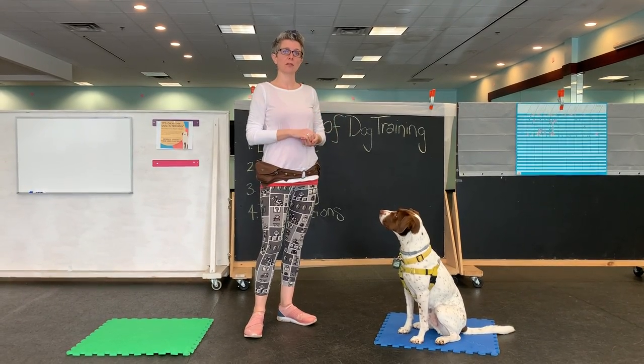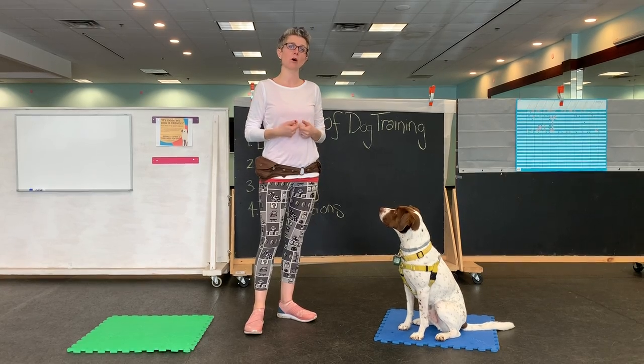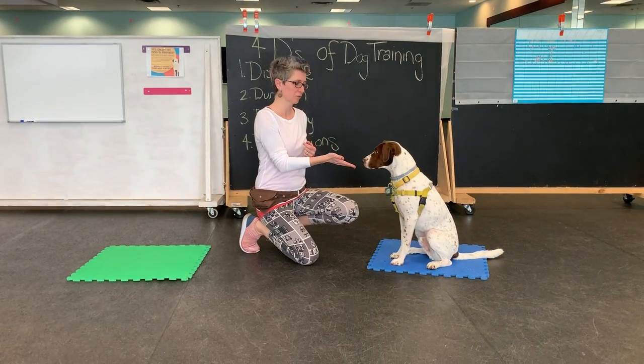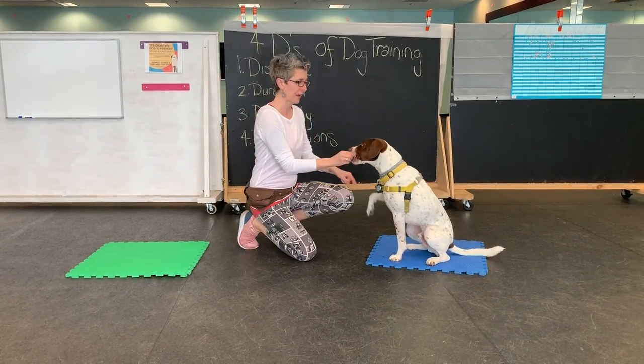Today for Manners 1, we're going to start stringing some behaviors together. The easiest way to do that is a skill we call puppy push-up. So what I'm going to ask Captain — he's already in a sit here, so I'm not going to reinvent the wheel and make him stand up and sit down. So he's sitting, and I'm going to ask for a down.